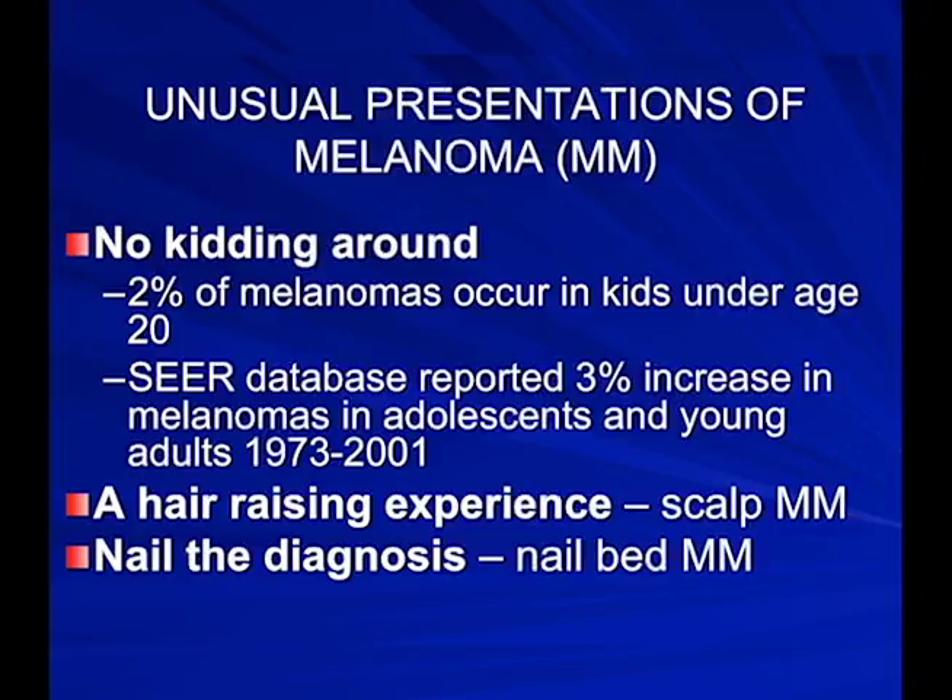Unusual presentations of melanoma: kids can get melanoma, albeit rarely — 2% of all melanomas occur under age 20, with about a 3% increase in adolescents and young adults, largely due to tanning beds. Scalp melanoma — we're educating hairdressers to look at the scalp, and they're picking up squamous cell cancers, basal cell cancers, and melanomas. And nail bed melanoma — that's why we look at nail beds, because you can get melanomas under your nail.